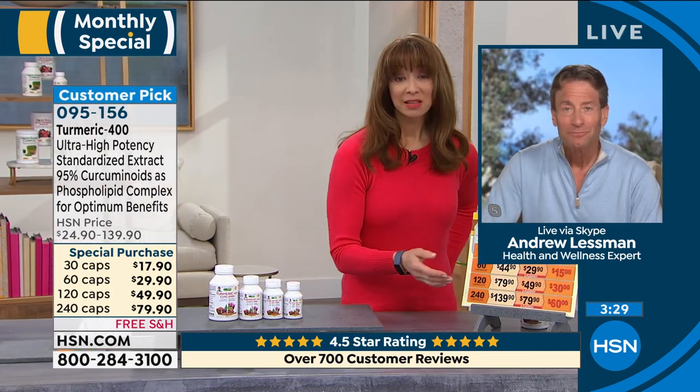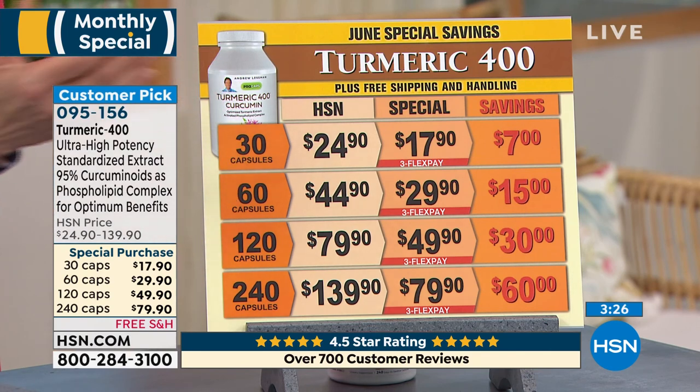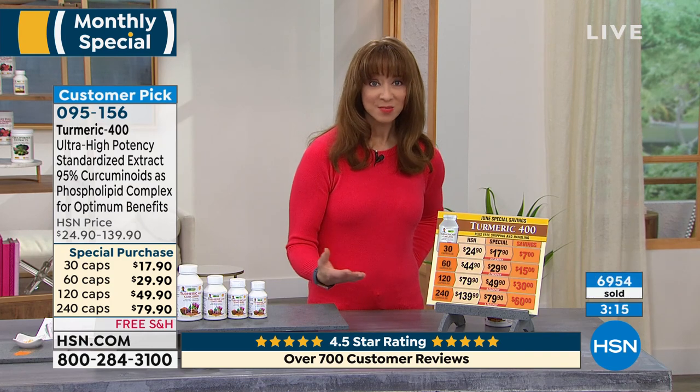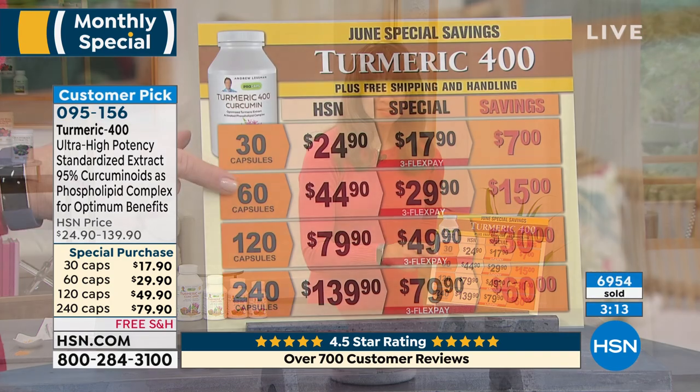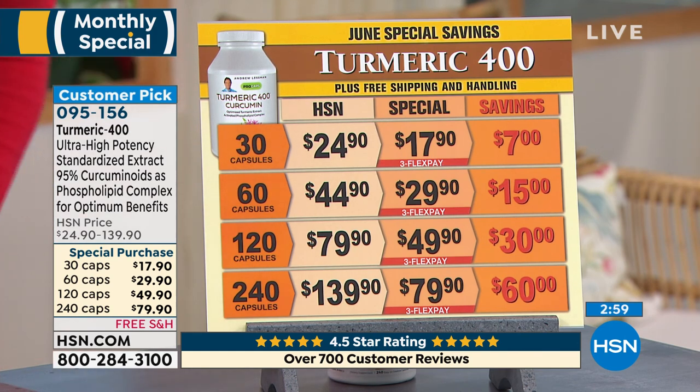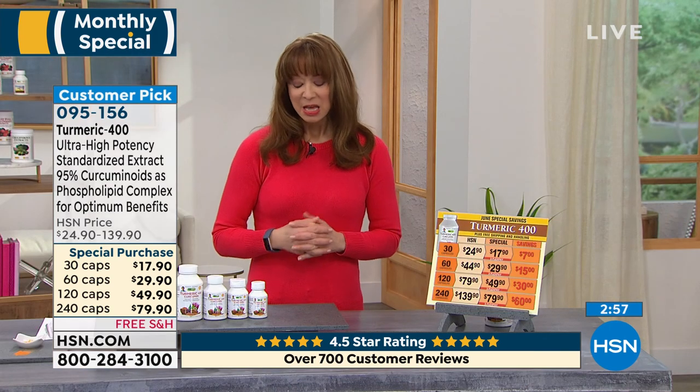Remember, as part of that monthly special, you're getting special savings, and certainly with that free shipping and unconditional 30-day return policy. If you've fired up that Google machine, everybody's talking about turmeric, but nobody does it in a way that Andrew Lessman does. He's got it in 30, 60, 120, or 240 count. Most of us do gravitate toward those larger sizes because I'm confident you'll make this one of your Andrew Lessman regular repertoire — definitely take advantage of it with these kinds of savings.